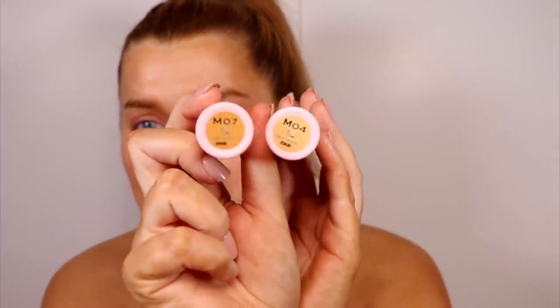Now let's see how the foundation performs on top of that. I'm going to use the new Makeup Obsession Quick Stick Base Conceal and Contour. Depending on the shade you buy, you can use this for concealer or cream contour, but I am going to use it as a foundation. I've been falling back in love with stick foundations — I've been loving the Hourglass one — so this is obviously a fraction of the price. Let's see if it's just as good. I've got shades M04 and M07.